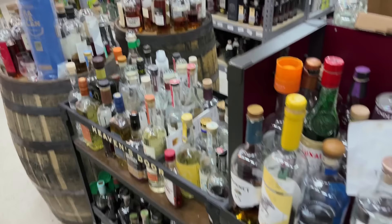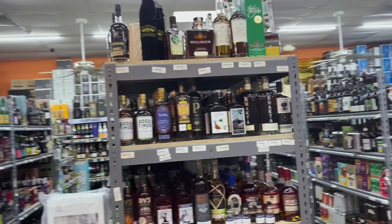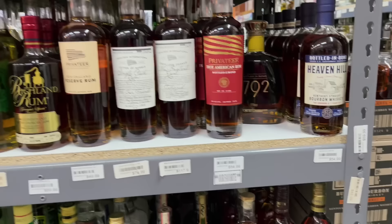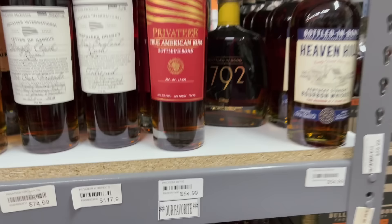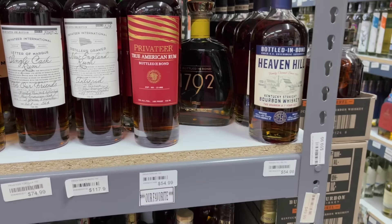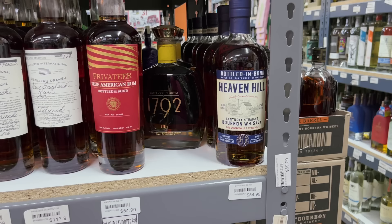Different bourbons — Kings County — I feel like I see a new one with some of these dusties down here. Hidden bottles on the shelf, and more facing bottles around. I like to call this the bourbon scavenger hunt because you never know what you're going to find, and it's always going to be at a competitive price. Got the rums section — I have to point out this Privateer True American Rum Bottle in Bond at $54.99. If you're a whiskey fan, this is a rum you've got to try — bottle and bond rum doesn't come around too often.